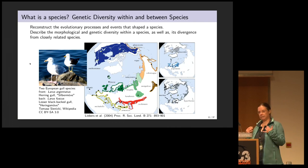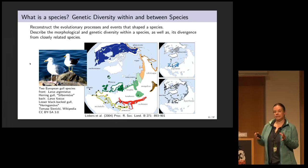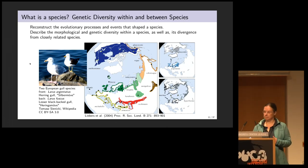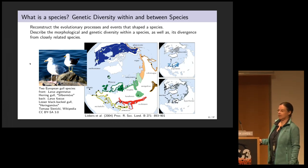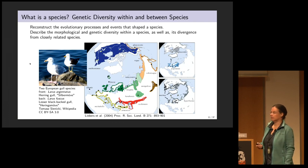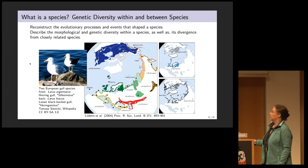The big question is, are we dealing with one single species or different species that just happen to hybridize more or less? The question is not trivial because it has consequences for protection. If it's one single species, all the gulls in Eurasia could go extinct and it wouldn't matter because we'd still have the gulls in North America. But if we have different species in all these areas, we need to protect individuals on a regional level.